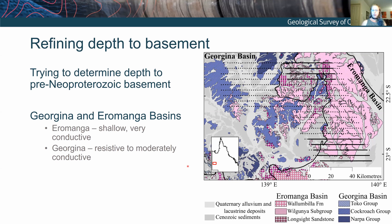I've split the talk into two parts — I'll address the shallow question first because it should be easier, and then look at what's going on deeper. I've defined basement for this talk as pre-Neoproterozoic basement. The Georgina Basin dates back as far as the Neoproterozoic — all the blue coloured units are part of the Georgina Basin, and the Eromanga Basin in pink sits on top. So you want to see through both the Eromanga and the Georgina Basin to the Proterozoic basement underneath.